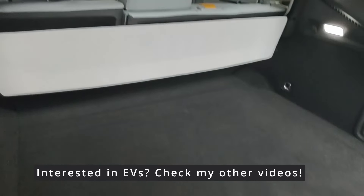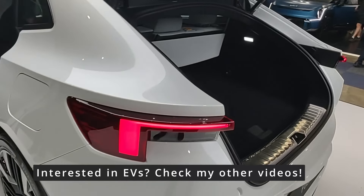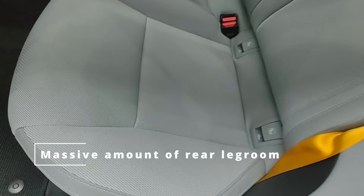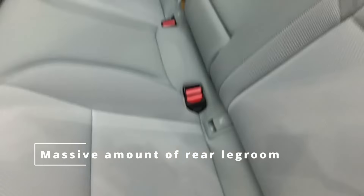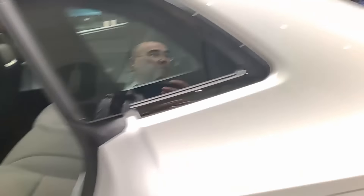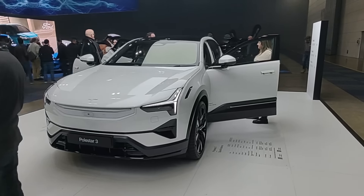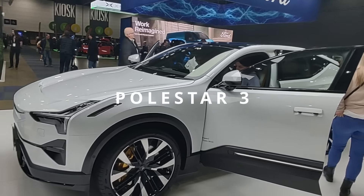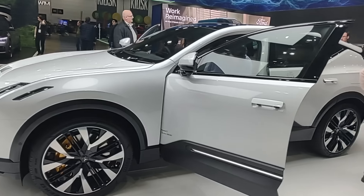No rear window at all. Reasonable boot space. Polestar, they make beautiful interiors though — fabric or wool, I think. This one here is interesting; it's kind of like an SUV coupe. It's got a very long interior space, which is really good for the back seat.